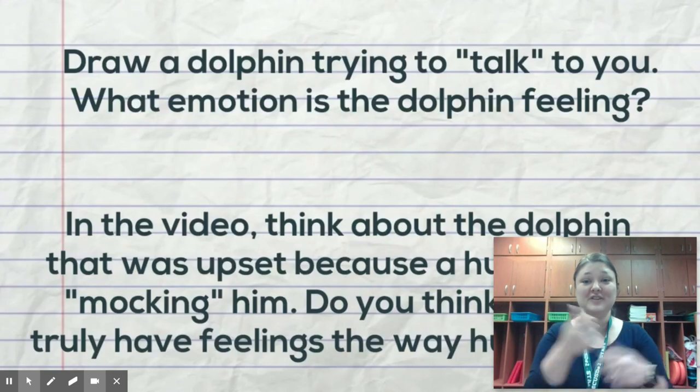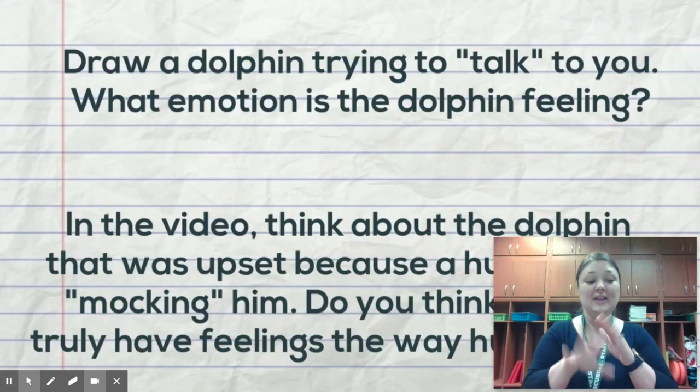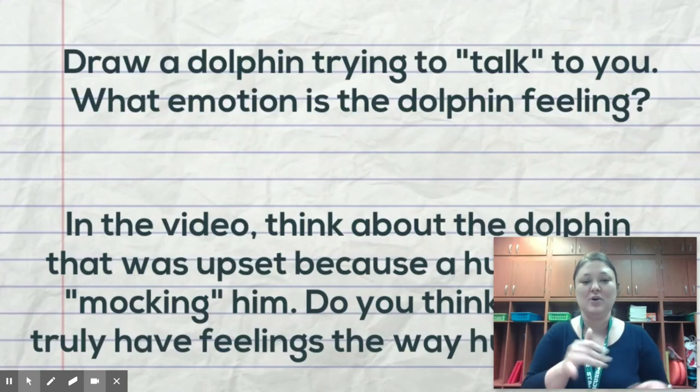Draw a dolphin trying to talk to you. What emotion is the dolphin feeling? Think about the dolphin in the video that was upset because a human was mocking him. Do you think that animals truly have feelings the same way that humans do?